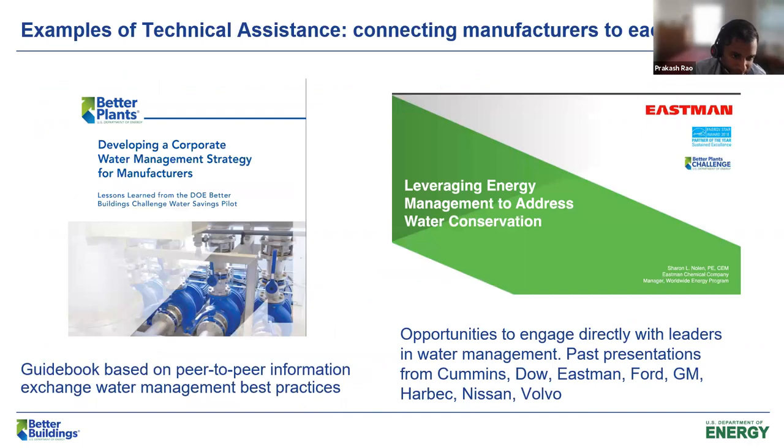I just wanted to highlight a couple of TA resources. First is the water management best practice guide, which was developed in conjunction with the original cohort of water savings initiative partners on the Better Plants side. We asked all seven of them various questions about their water management practices — how they finance water improvements, how they select facilities to focus on, how they establish baselines, what opportunities they're implementing — and wrapped that all up into a guidebook published for folks to benefit from. We've heard many people have been able to use this to at least get started, and once step one is in, steps two, three, and four become much easier and the ball gets rolling.